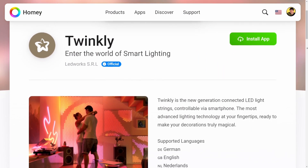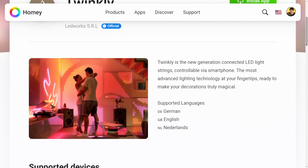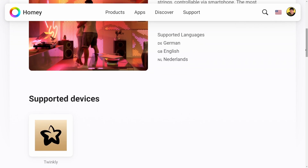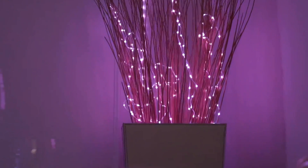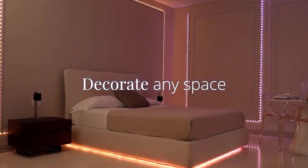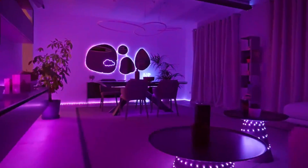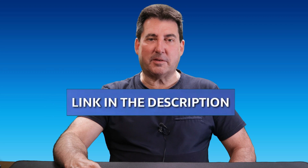And let's not forget Twinkly — Italian innovation at its finest. Twinkly's smart accent lighting adds magic to any occasion and it's now compatible with Homey. Their dazzling lights bring a touch of whimsy and charm to your smart home setup. With Homey integration, you can create captivating light displays that will leave your guests in awe. If you're interested in finding out more about any of these brands, check out the links in the video description below.